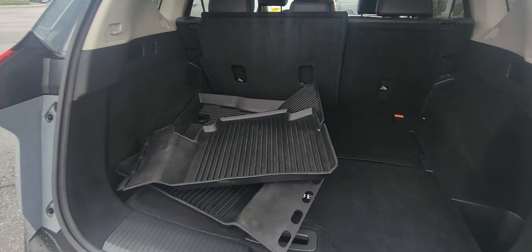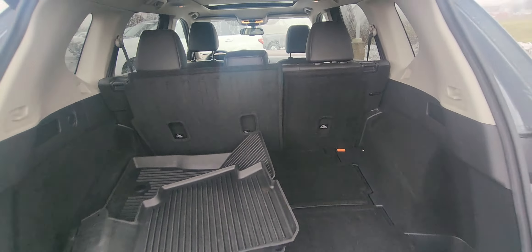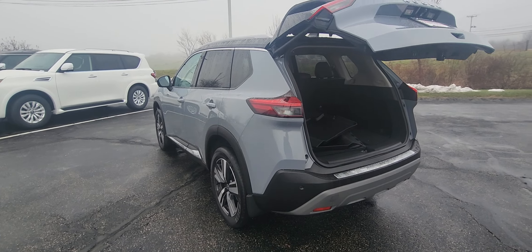All-weather floor mats are right in it — you don't even have to buy them, they're right here. Jump into the driver's seat.